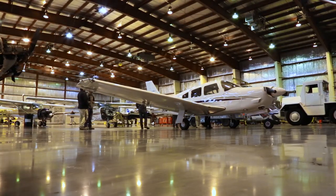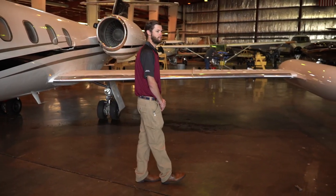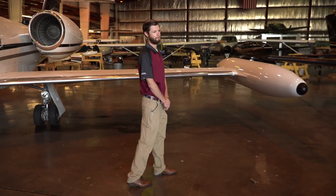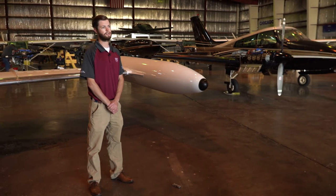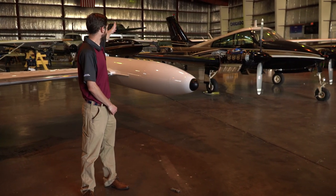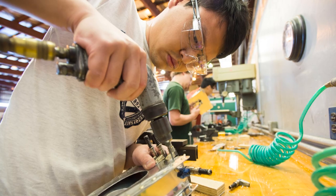Welcome to our aircraft maintenance hangar. Students will work to get their bachelor's degree in aviation technologies along with their airframe and powerplant certificates. All the planes you see behind me are used by students to achieve these ratings. In the back left we have our sheet metal lab, where students learn how to fabricate and repair sheet metal structures, along with our gas turbine lab to my right where students learn to repair and overhaul jet engines.